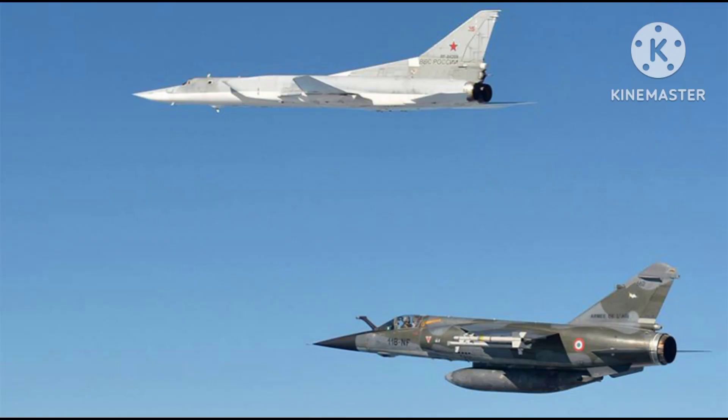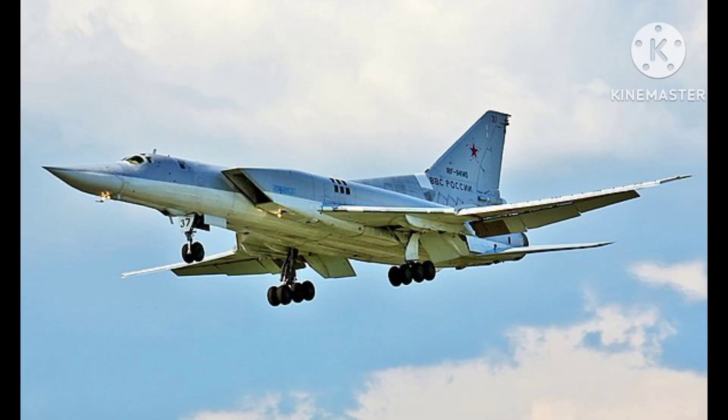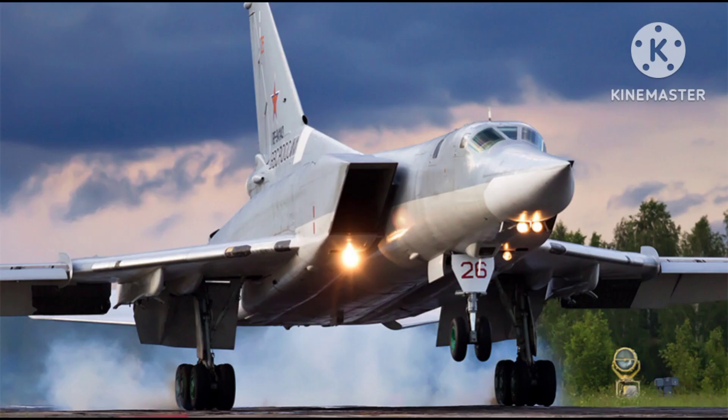The Tu-22M is powered by two afterburning turbojet engines, giving it a top speed of over Mach 2. It has a maximum range of approximately 6,800 kilometers (4,200 miles), and is capable of carrying a wide array of weapons, including nuclear bombs, cruise missiles, and conventional air-to-surface munitions.